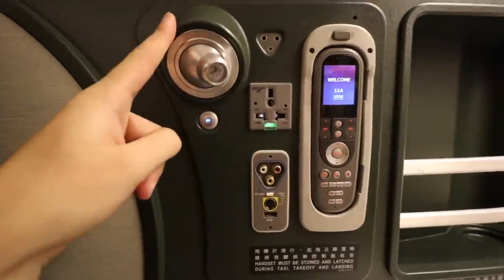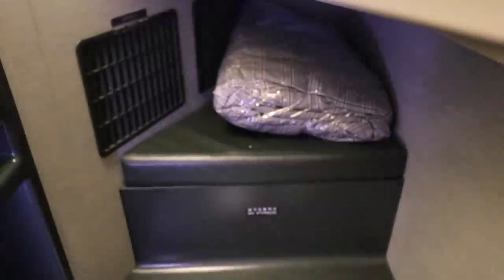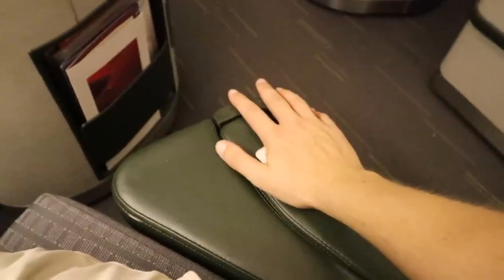Charging, remote, light, storage — lots of storage — tray table, even more storage, storage for the feet and bed foam, coat hook, in-flight magazines, entertainment system, and armrest.